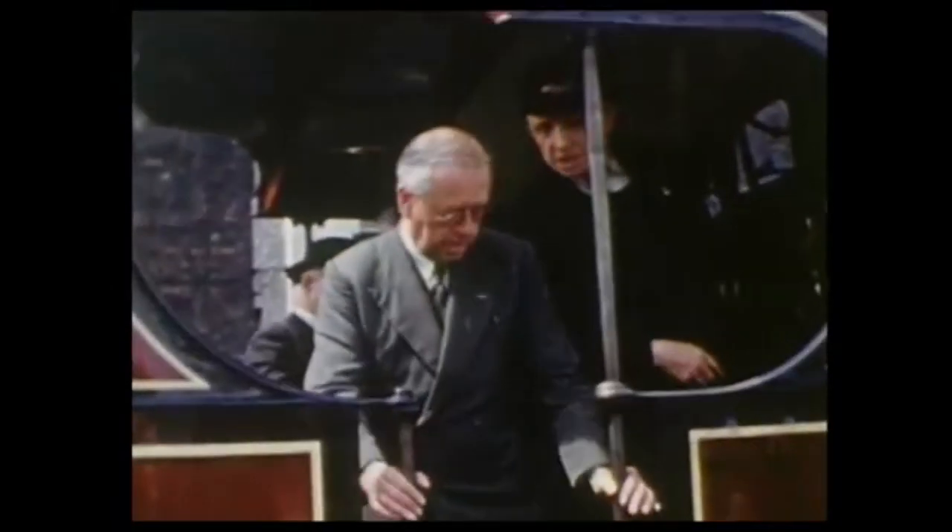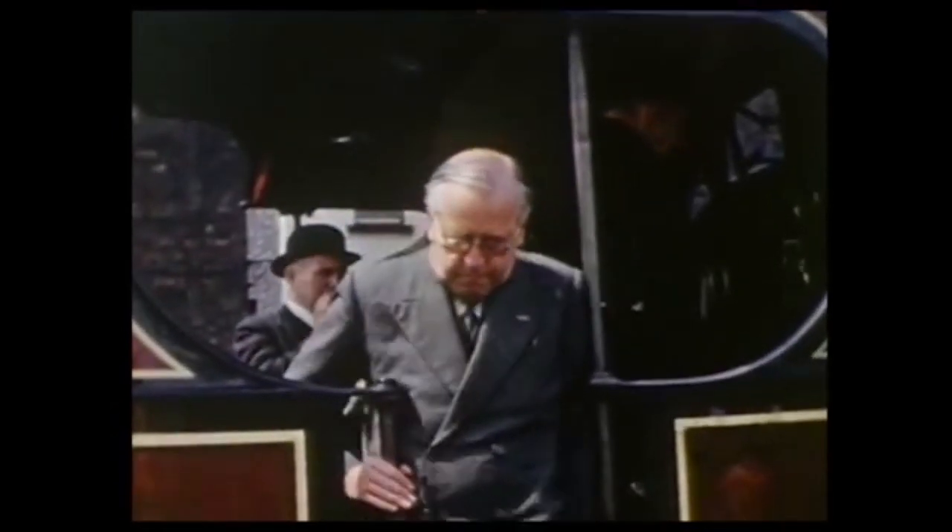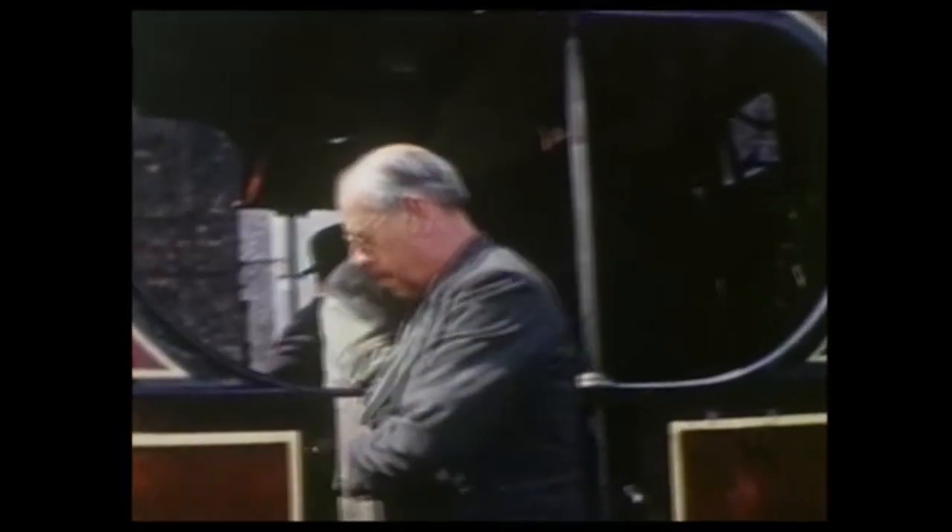Not an orange jacket or anorak in sight. A queue of fans forms to board the footplate, and it's a tight squeeze to get off.